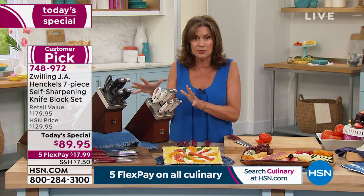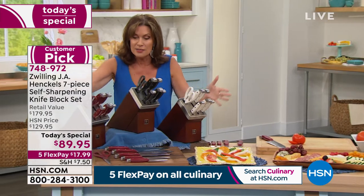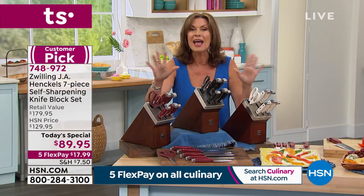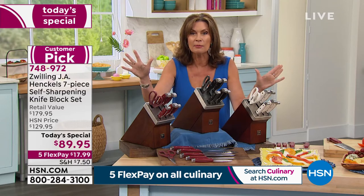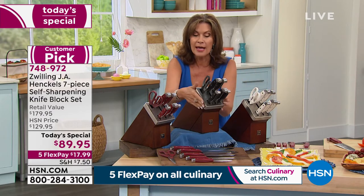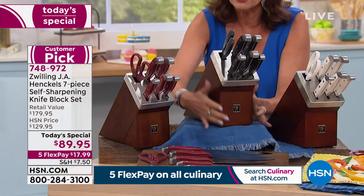This is like a half-price sale that we're doing today. We've got something that nobody else has, because Zwilling J.A. Henkels did colors for us that they didn't do for anyone else. Nobody else in the marketplace has it except for us. We will not have the white much longer. We have it in the black, and that black is our bestseller. Look at the way they crafted this.